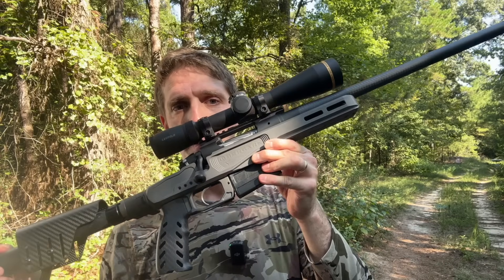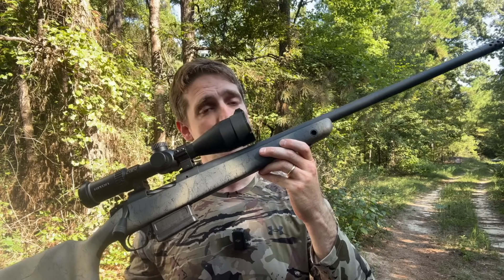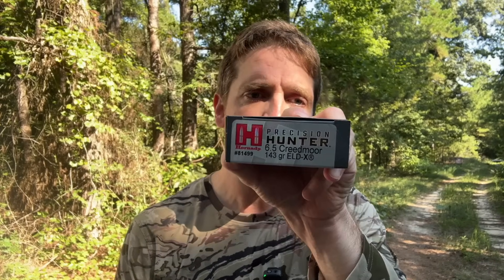I'm going to shoot a couple different types of 6.5 Creedmoor factory ammo in two different rifles. First one is this Bergara MG Micro Light Rifle, 18-inch long barrel. I will compare muzzle velocities obtained with that rifle to those I obtain out of this rifle, which is a Bergara Wilderness Terrain. It has a 24-inch long barrel. I'll shoot three different factory loads in this video. First, Hornady Precision Hunter, 143 grain ELDX.